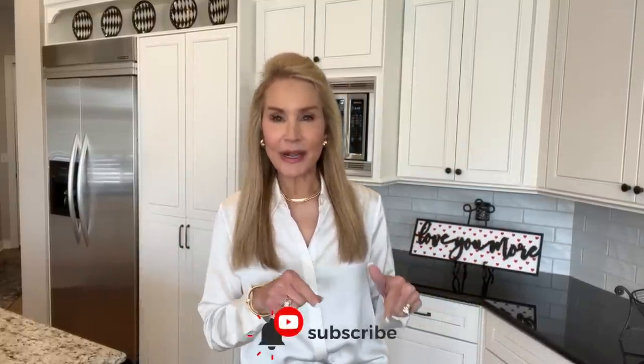Hi there, I'm Beth with 50 Plus Beauty and I'm excited to be here with you today to show you how to look expensive and classy on a budget. I'm going to be showing you tips on how to look rich, how to look classy, how to look elegant on a budget. If you're not a subscriber and you're interested in makeup, skincare, and fashion for us women over 50, I hope you'll subscribe, click the notification bell, and give this video a thumbs up.